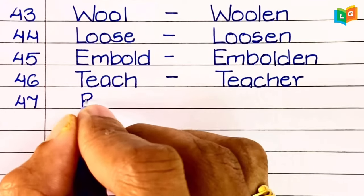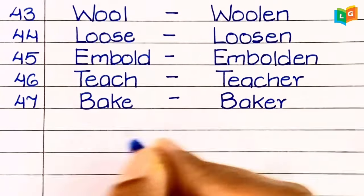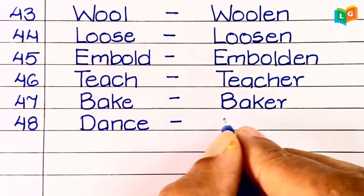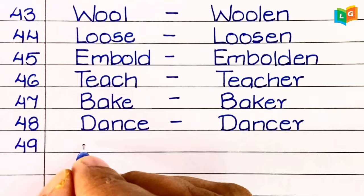Forty-eighth, 'bake' — baker. Forty-ninth, 'dance' — dancer.